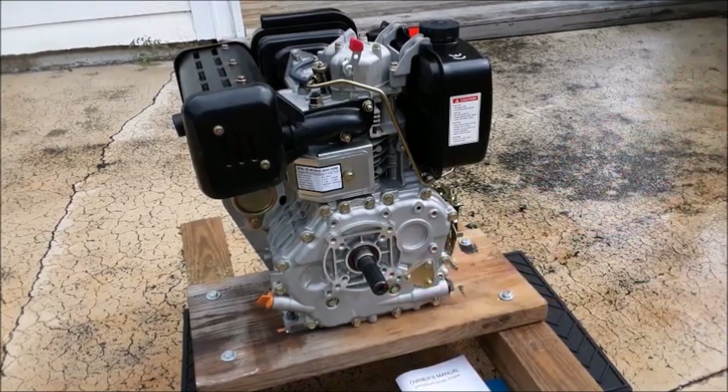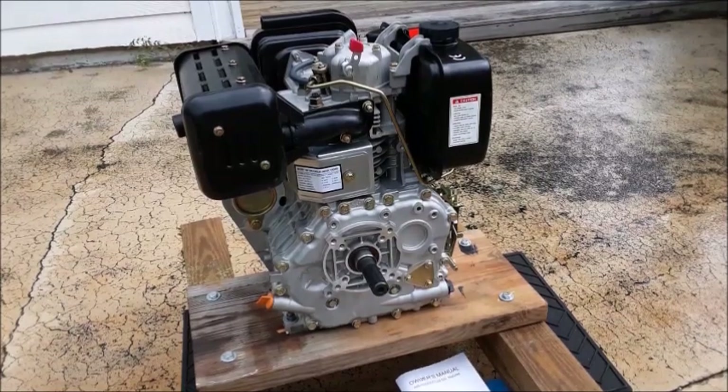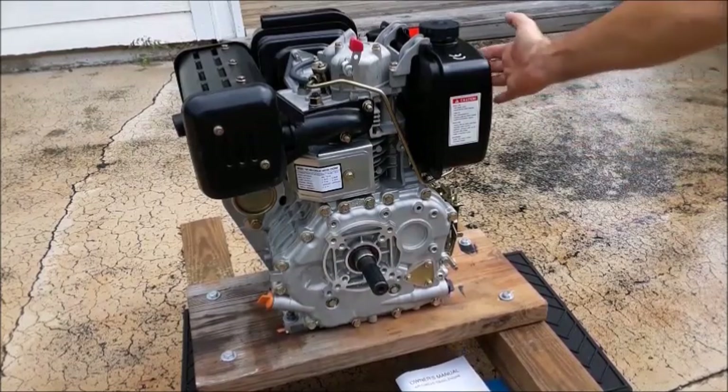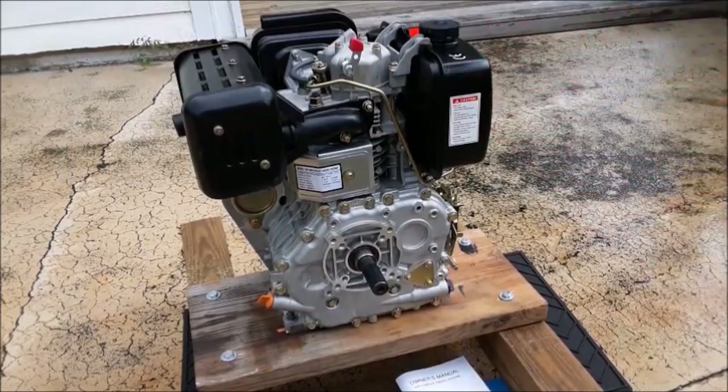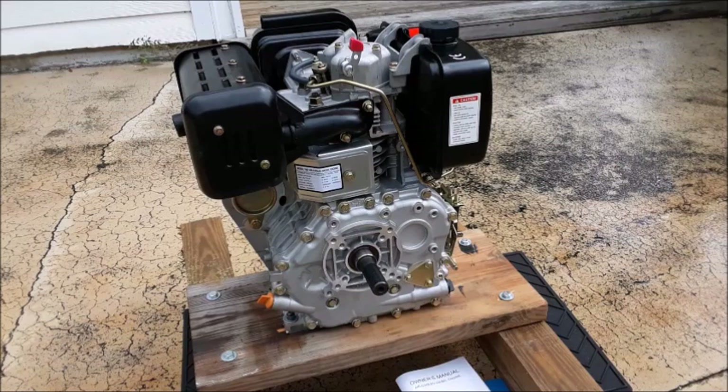I'll show you a picture of that. But other than that, the engine arrived in pretty good shape. There's a very slight indentation on the fuel tank and a very slight indentation in the heat shield, but they're so slight they don't even show up on video — it's all superficial stuff.